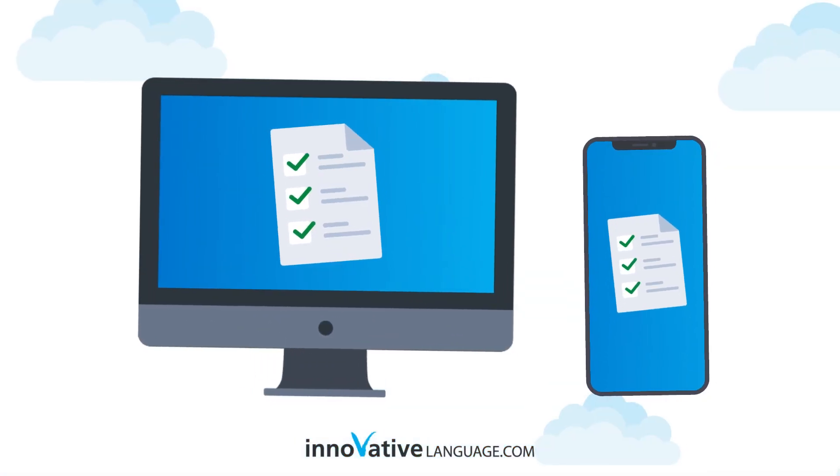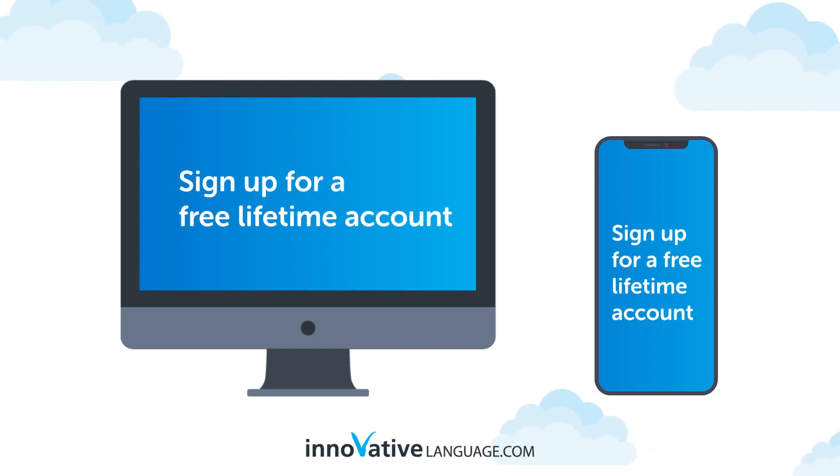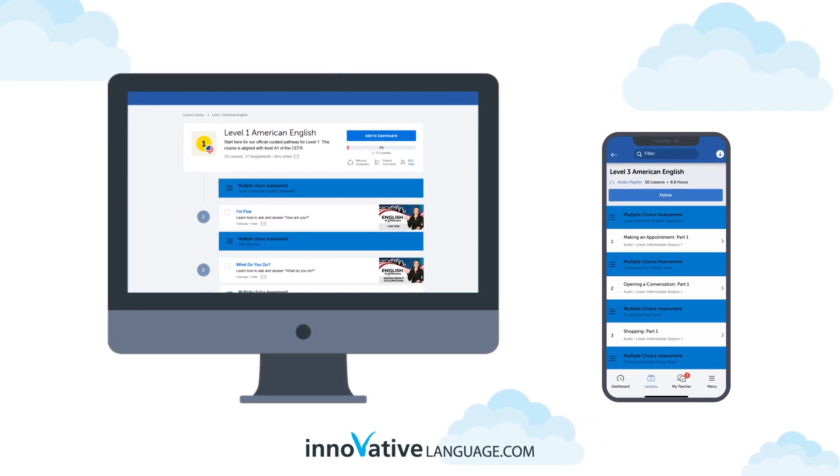Check out our brand new Assessments study tool. Sign up for a free lifetime account to access this brand new feature right now. With Assessments, you can take assessment exercises after every few lessons.